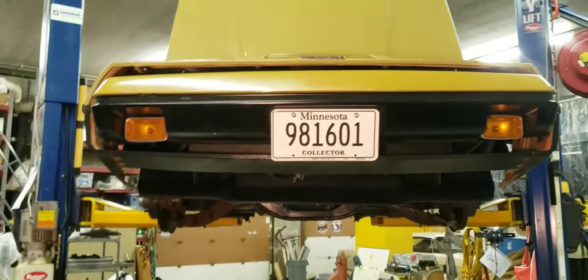That's it for the front end of the Bricklin. Hope you enjoyed it. Thanks for watching.